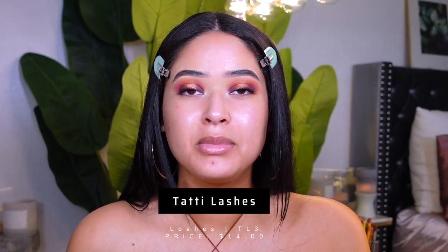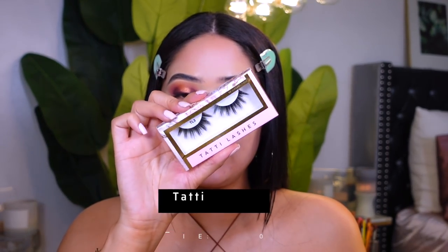For lashes today I'm gonna be using Tati Lashes — they sent me a bunch which I'm so grateful for. I think I'm gonna use style TL3. I do have a discount code, I think it's Taisha15 or Taisha10 — I'll have it listed below in case you want to save some money. A lot of makeup artists use these lashes, so if makeup artists use them, you know it's a good product.